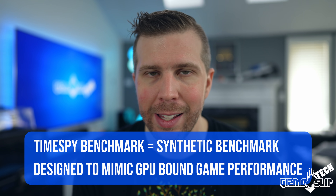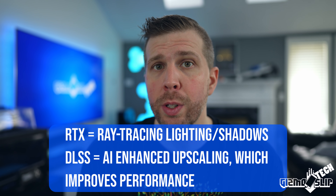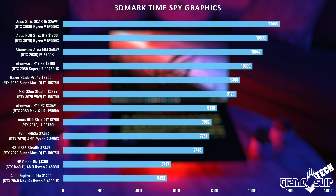When comparing RTX 2000 series and 3000 series laptops, the first benchmark I look at is the TimeSpy GPU score. TimeSpy has three scores: the combined score, the GPU score, and the CPU score. The GPU score is really the only one that represents GPU-bound game performance. One thing to keep in mind is that TimeSpy scores do not represent the RTX and DLSS increased performance that the RTX 3000 series provides over the RTX 2000 series.